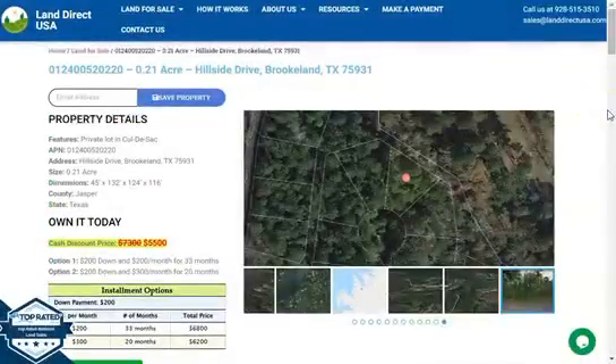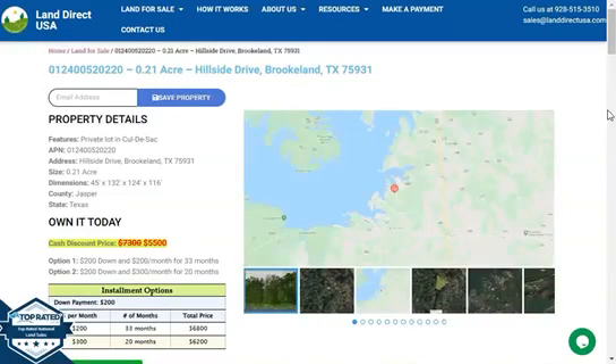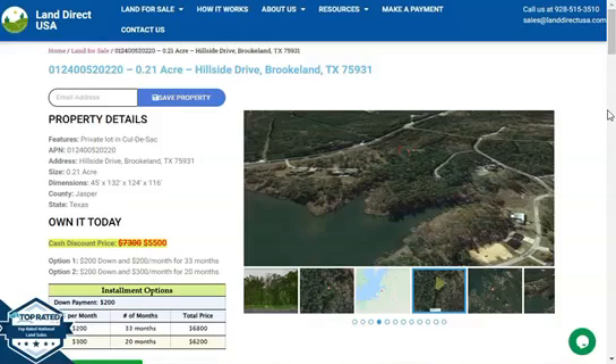Now if you're interested in this lot, it's available at LandDirectUSA.com with a cash discount price of only $5,500. We offer seller financing with no credit check required — you just need to fill out the buyer's application form. You can put in a down payment of only $200 to reserve the lot, or if you have any questions you can call us at 928-515-3510.